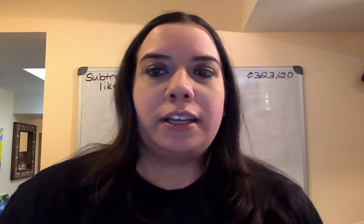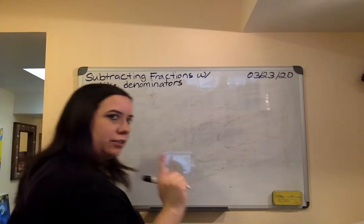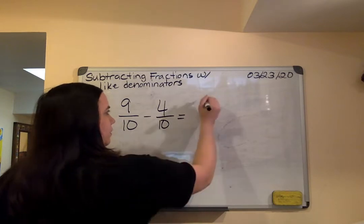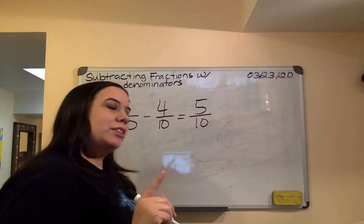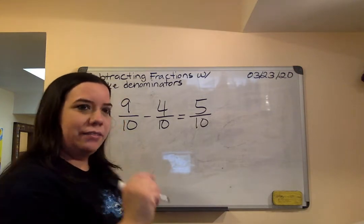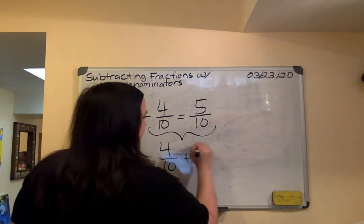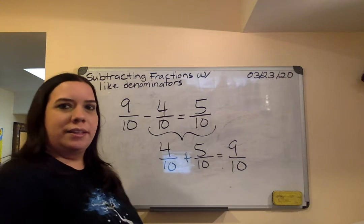Number two says: subtract four tenths from nine tenths. What addition sentence can you use to check your answer? Please do not be fooled — do not put four tenths first. It is nine tenths first. So we're going to do nine tenths minus four tenths, and you should have gotten five tenths. Now, what is the addition problem we can make from this? Remember, subtraction is an inverse operation of addition. All you're going to do is four tenths plus five tenths, which gives you nine tenths.